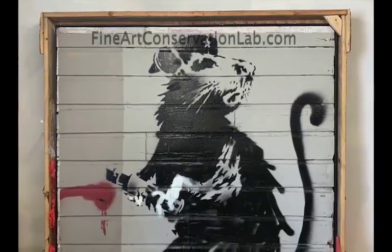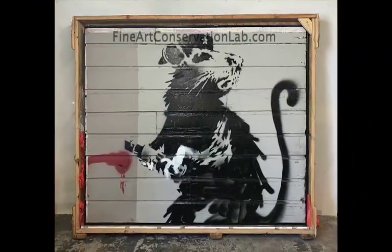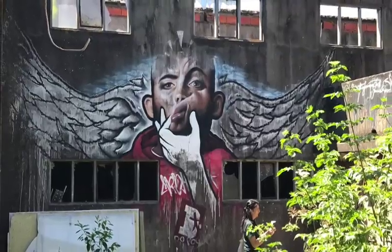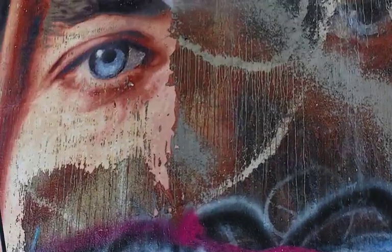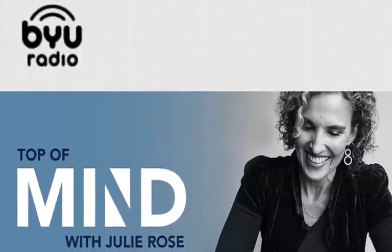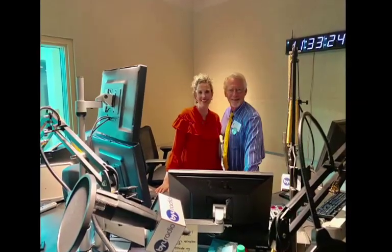Colorful street art seems to have taken on new life thanks to Instagram. Tourists will make a special pilgrimage to an out-of-the-way spot just to get that perfect photo in front of an artsy mural. Scott Haskins is the guy cities call when graffiti, pollution, or weather damage an iconic street mural. Recently his team has been restoring famous art along Los Angeles freeways. Haskins is director and chief conservator at the Fine Art Conservation Laboratories in Southern California. He's also a BYU alum and he joins us now in studio.